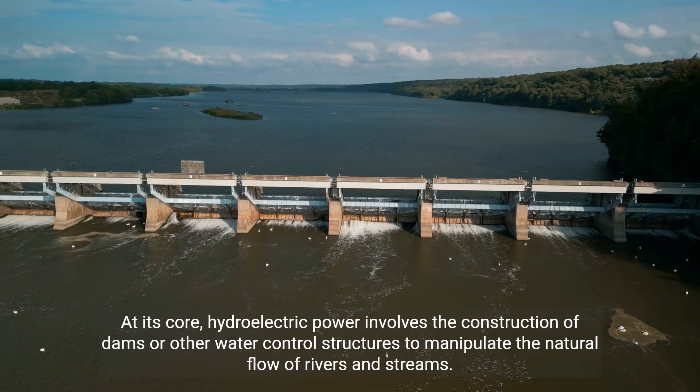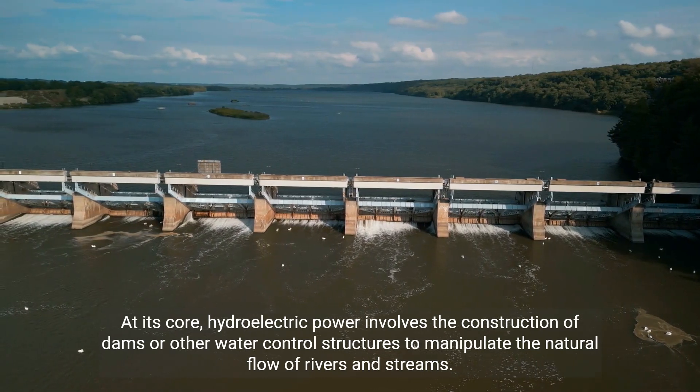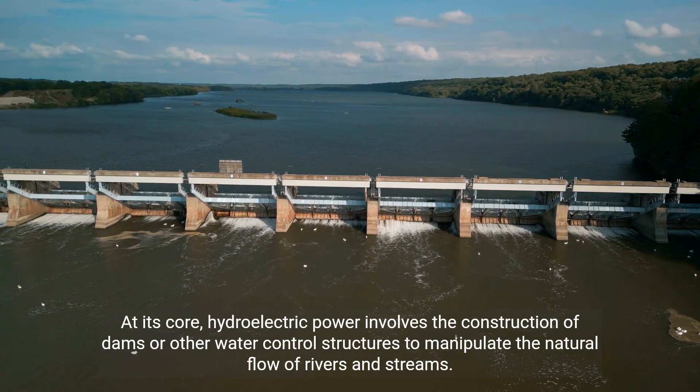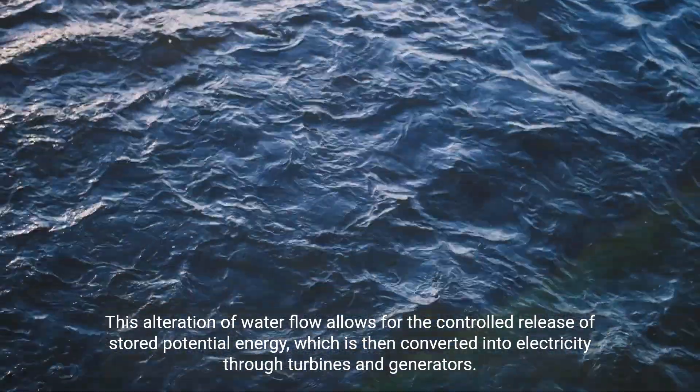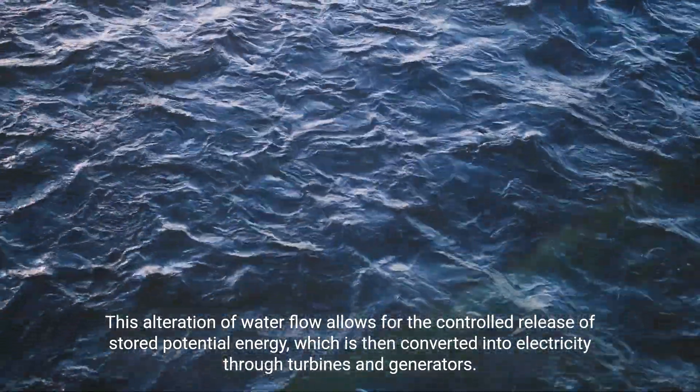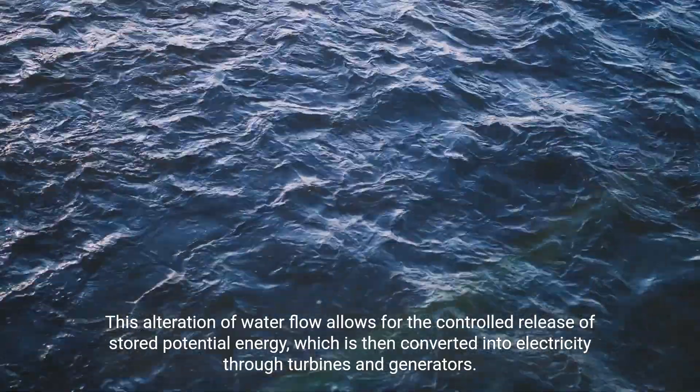At its core, hydroelectric power involves the construction of dams or other water control structures to manipulate the natural flow of rivers and streams. This alteration of water flow allows for the controlled release of stored potential energy, which is then converted into electricity through turbines and generators.